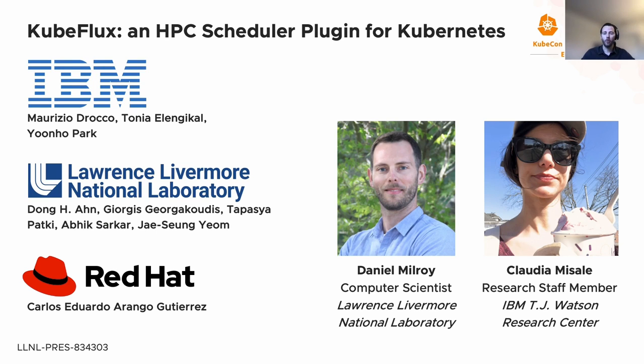My name is Daniel Milroy, and I'm a computer scientist at the Center for Applied Scientific Computing at the Lawrence Livermore National Laboratory in California. I'm going to be the first speaker, introducing some of the background, then hand off to Claudio Misale, a research staff member at the IBM TJ Watson Research Center. We are representing a larger collaboration between IBM TJ Watson Research Center, the Lawrence Livermore National Laboratory, and Red Hat.